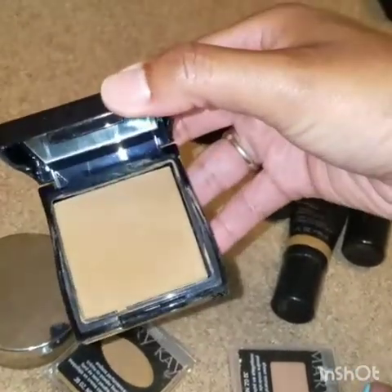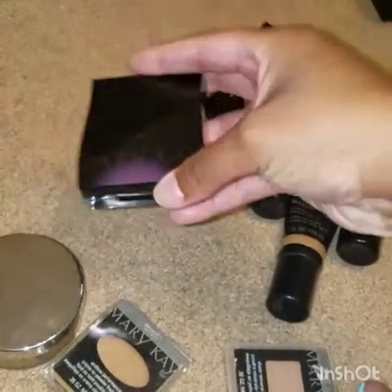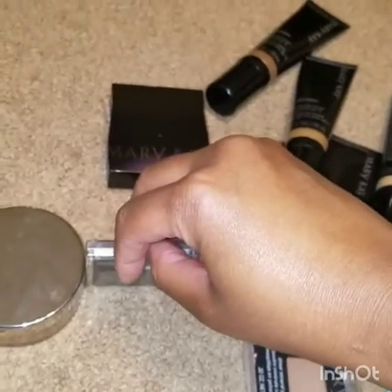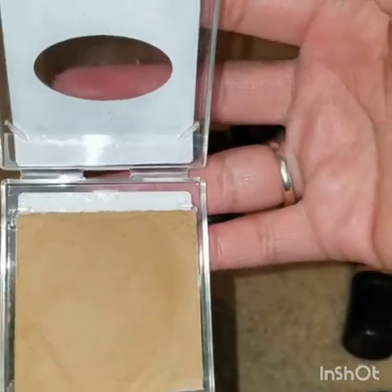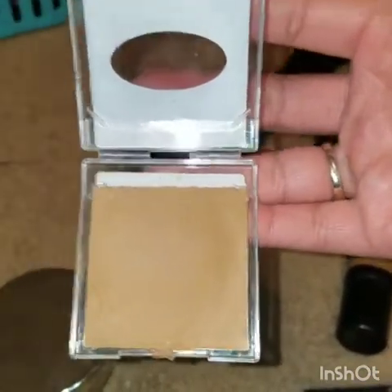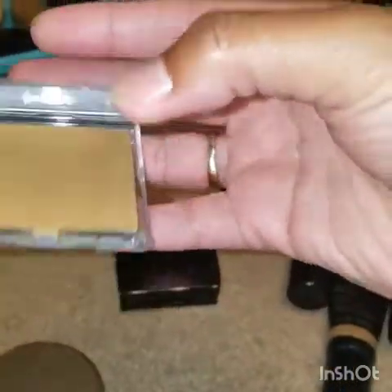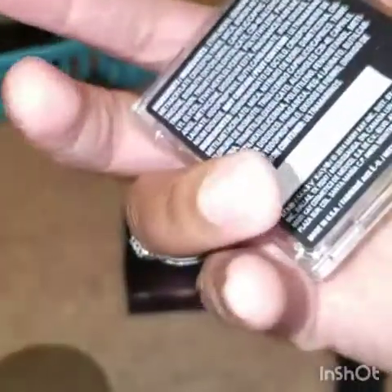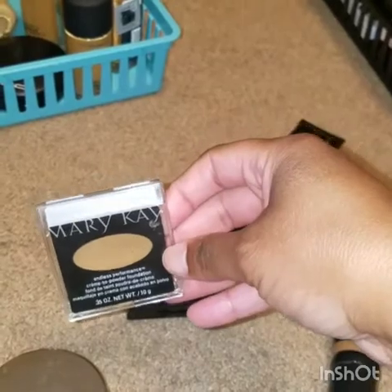I am going to keep the case in the event that someday I repurchase the foundation. This is what it looks like outside of the compact case — just the little casing it comes in. I didn't realize I used this one, but obviously I did. I don't know if it's a different color, but once again this is old and I'm getting rid of it.